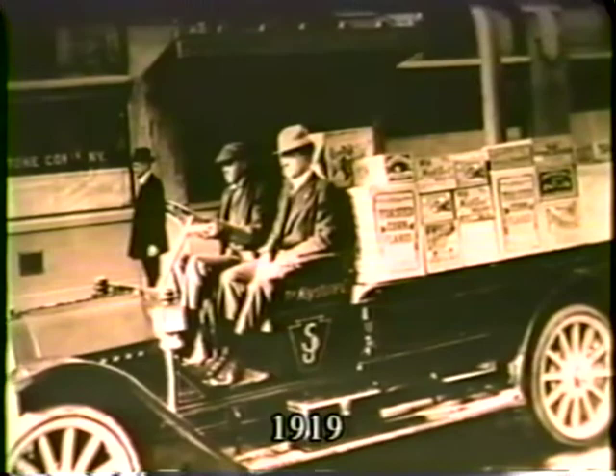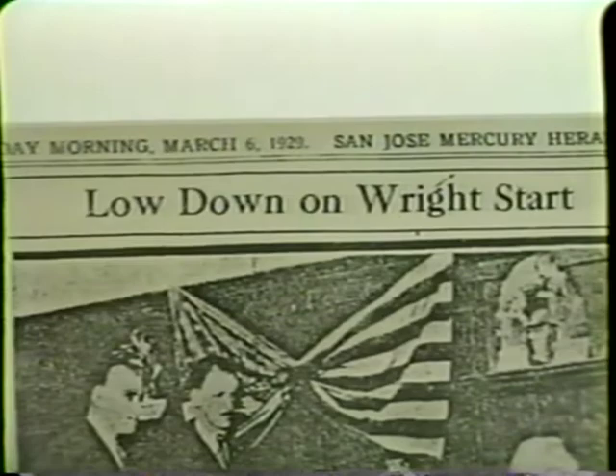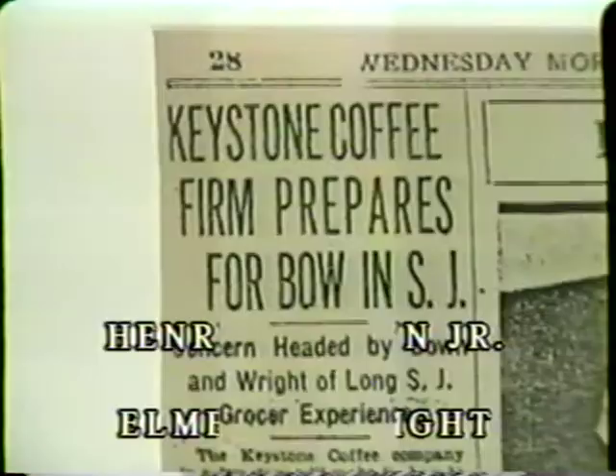For short haul deliveries, smaller trucks such as this and the Model T beside you were making the rounds. March 6th, 1929, and the then San Jose Mercury Herald makes an announcement: Henry J. Downe Jr. and Elmer C. Wright would take over the reins of Keystone from long-time President William G. Alexander.